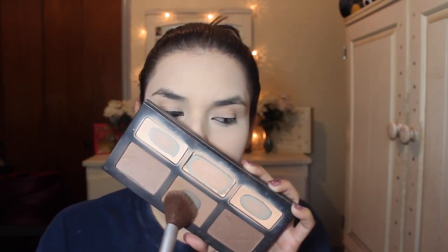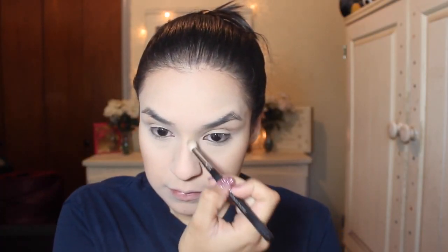Then I'm going to be taking the Kat Von D Shade and Light Contour Palette and taking the middle shade, which is the medium shade, and applying that on my cheeks, then on my temples and on my jawline. I'm also going to be contouring my nose a bit.